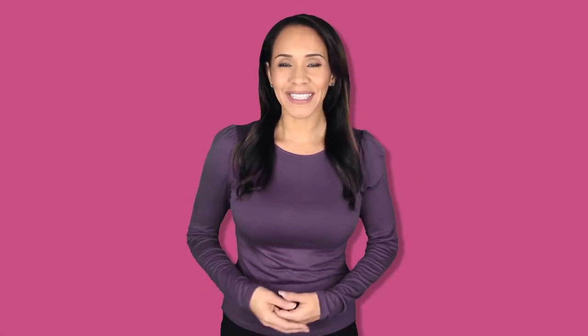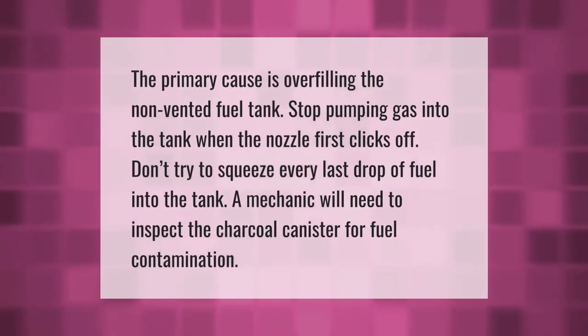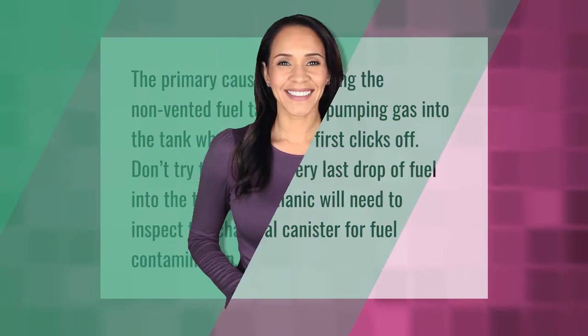The primary cause of fuel tank issues is overfilling the non-vented fuel tank. Stop pumping gas into the tank when the nozzle first clicks off — don't try to squeeze every last drop of fuel into the tank. A mechanic will need to inspect the charcoal canister for fuel contamination.